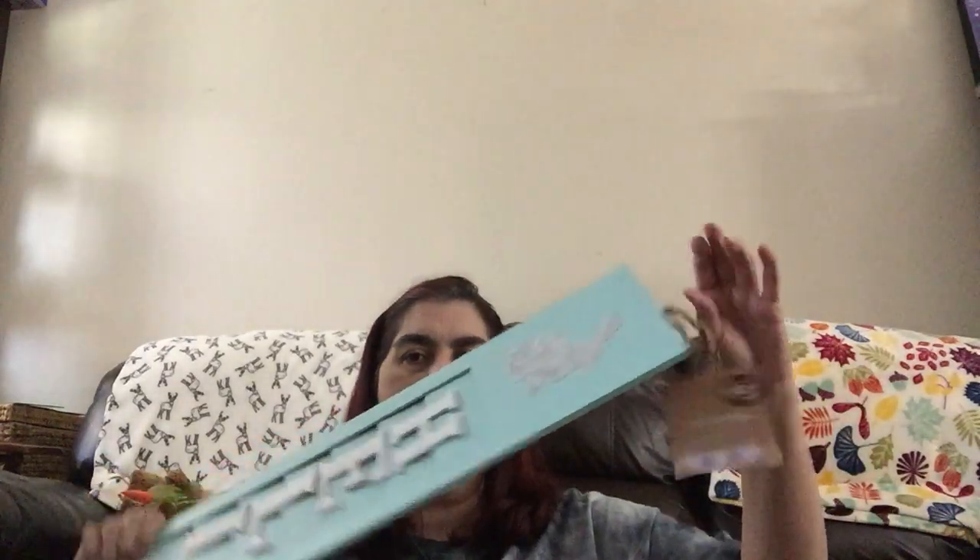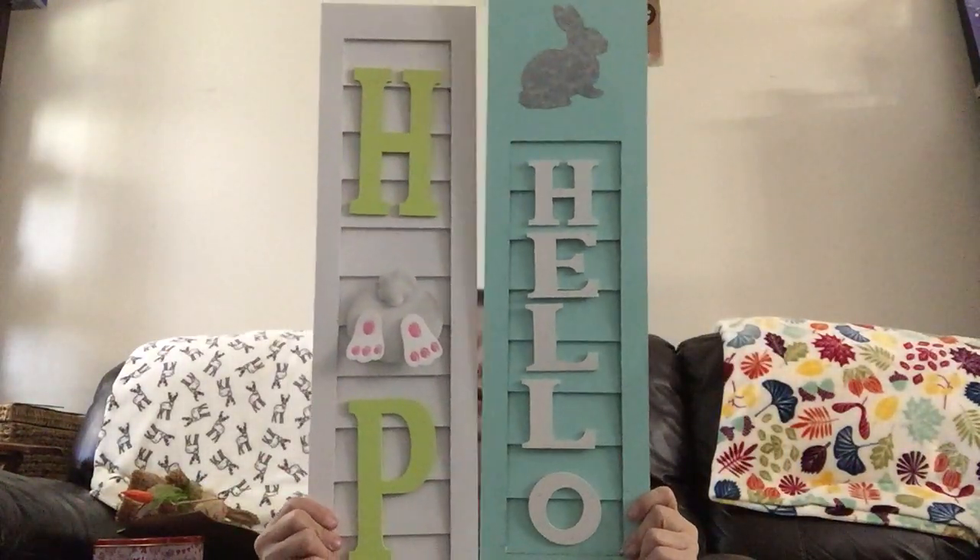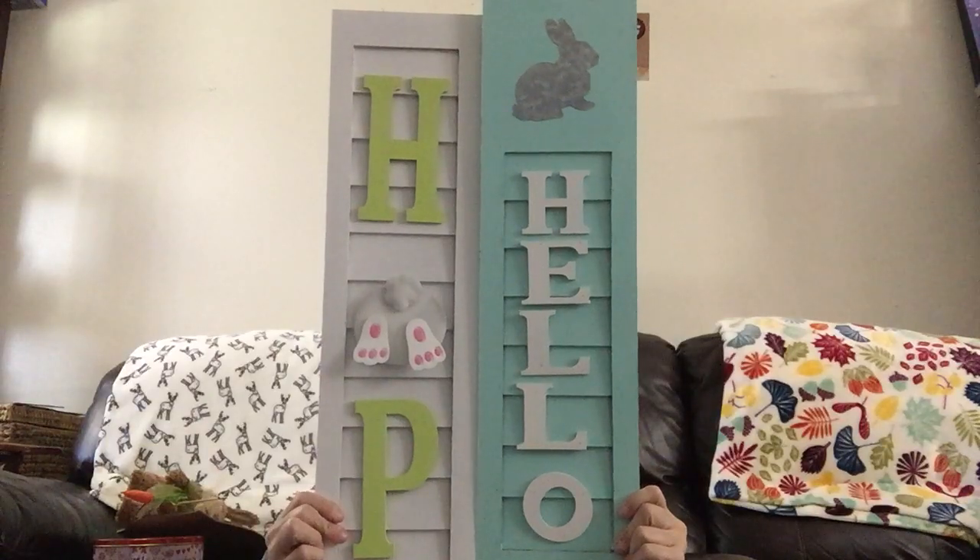Then they have these almost wooden blind-style signs with twine to hang from. The first is a beautiful mint green color with a galvanized bunny at the top that says 'Hello.' The second is white with a galvanized bunny's tail in the middle that says 'Hopp.' These were $5 each as well — from Dollar Tree's Dollar Plus section where items range from $3 to $5, no more.